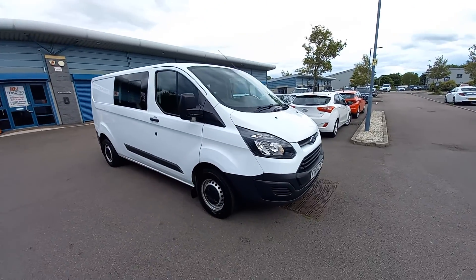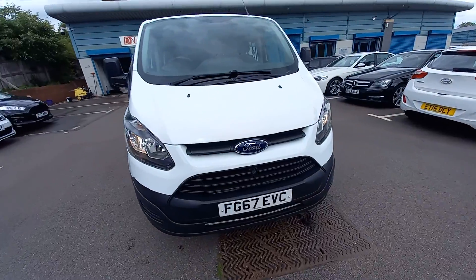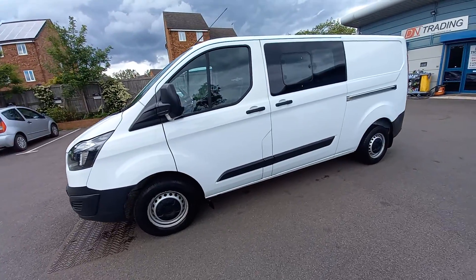Hello, welcome to this video for the Ford Transit Custom. This is the 2-litre TDCI with the turbo diesel engine, manual six-speed. This is one owner, one company owner from Newt.